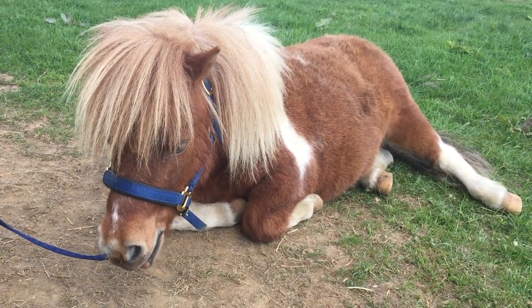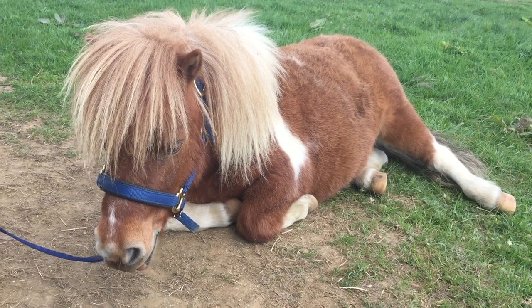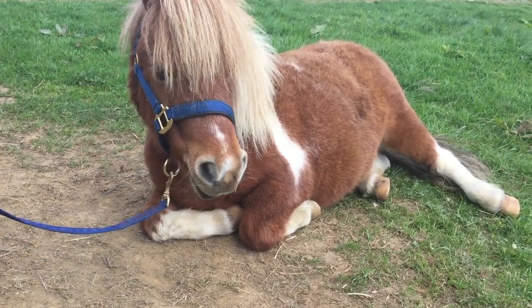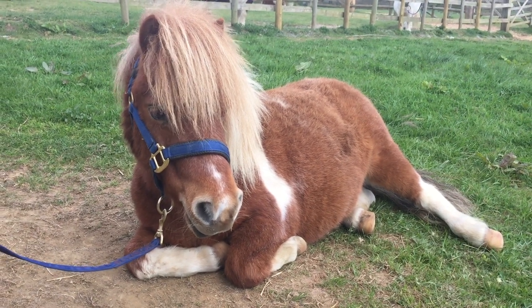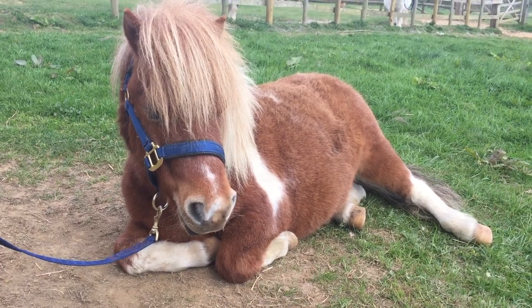Dinky is similar to Robin Hood but he has slightly different markings, with brown and white patches in different places. You can see he's also got white socks and also white hooves.